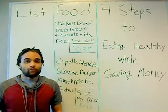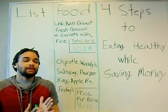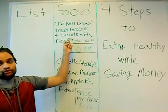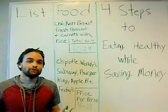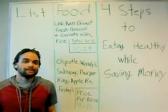So guys, it's quite simple. Step one: stop eating these unnecessary, overly expensive processed meals and go to eating natural whole foods. And that's step one. Stay tuned for the next three steps in my four-step process on how to eat healthy while saving money. See you later.